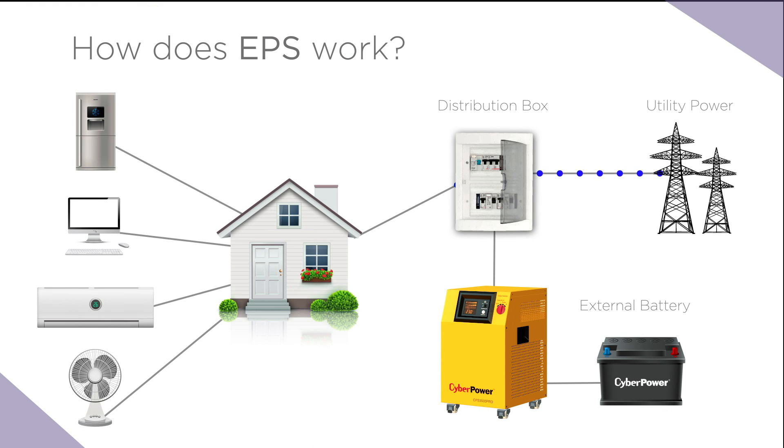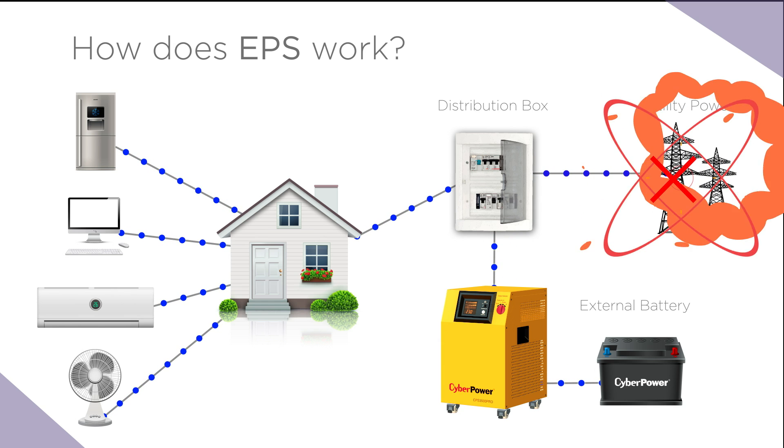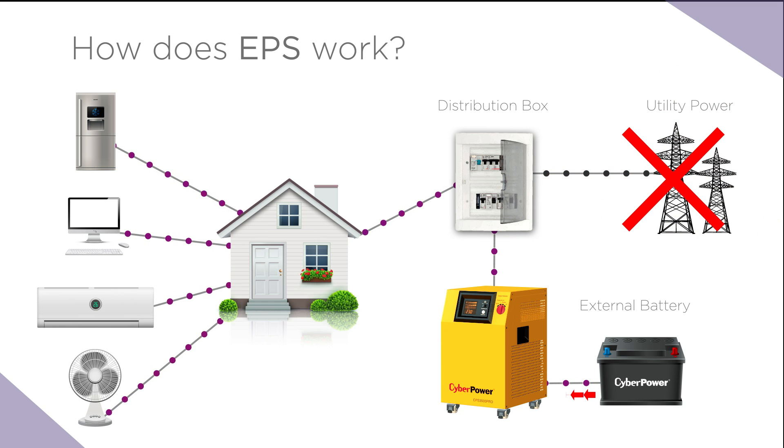When utility power is normal, the grid supplies consistent power to household devices and EPS remains charging. During crisis or power failure, EPS will immediately switch to backup power and provide continuous clean power to connected equipment.